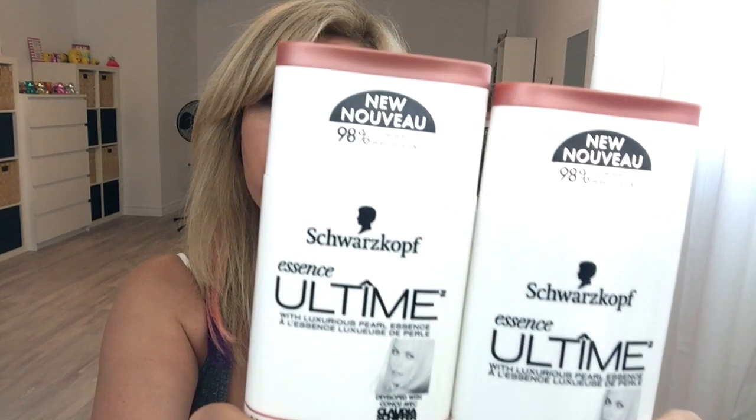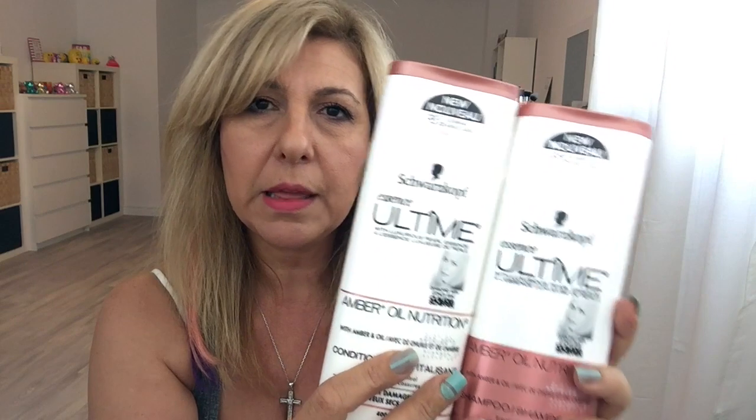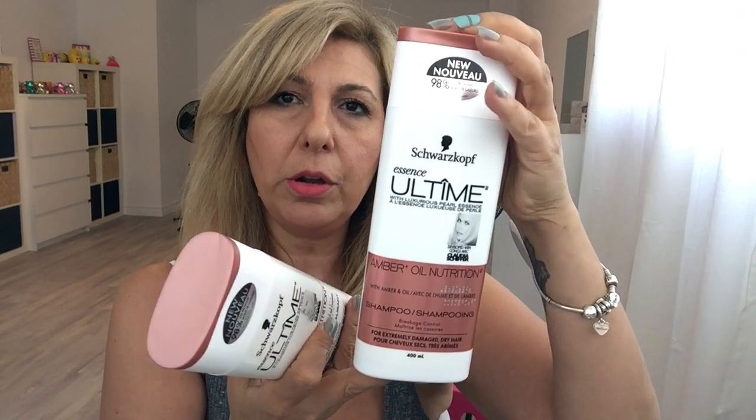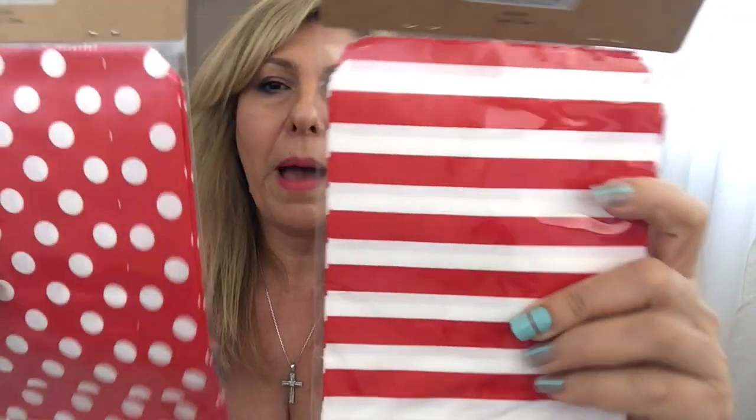I was so surprised to see this at Dollarama — this is a German company, Schwarzkopf, and these are $11 at Shoppers Drug Mart, a drugstore here in Canada. I got the one that said it's for extremely damaged dry hair. It's a big bottle — that's the shampoo and that's the conditioner — and these were $4 each, but that's a great price compared to the drugstore.